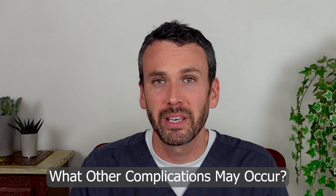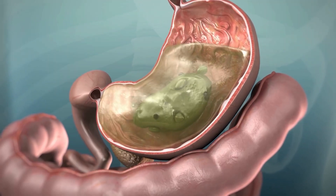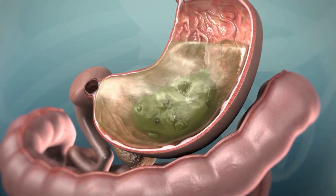Hiatal hernia also makes other complications of reflux more likely. The esophagus constantly being bathed in reflux coming up from the stomach, filled with caustic substances, causes repeated injury to the esophagus, making the condition of Barrett's esophagus more likely — a condition that we discuss in greater detail in a separate video.